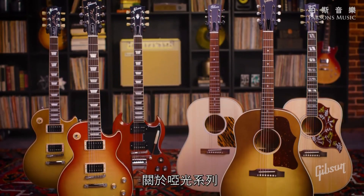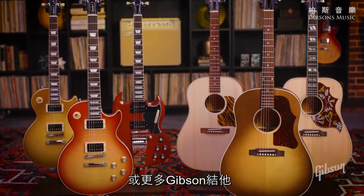For more information on the Faded series and other Gibson products, please visit our website. Thanks for watching.